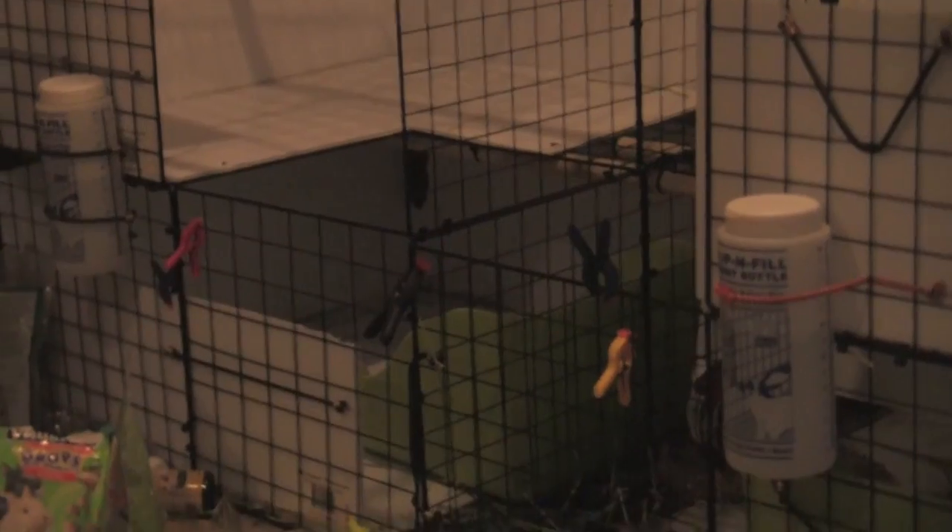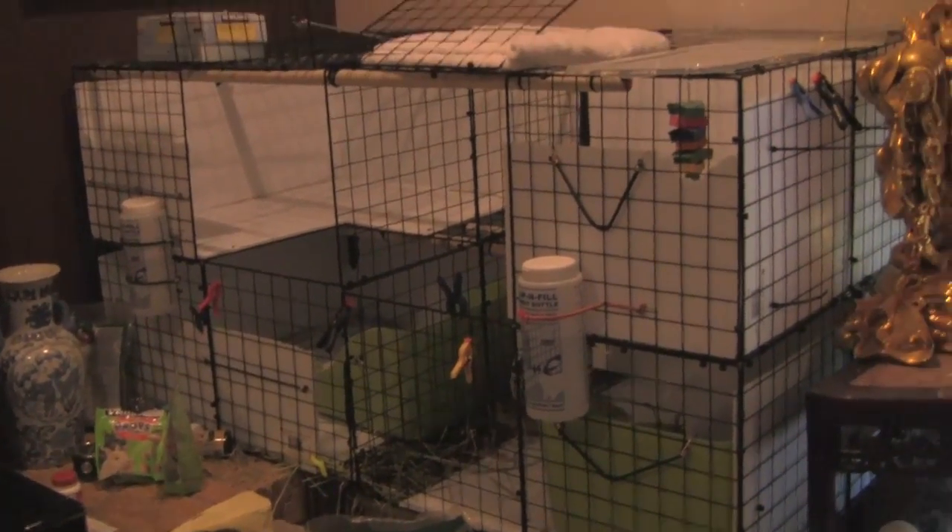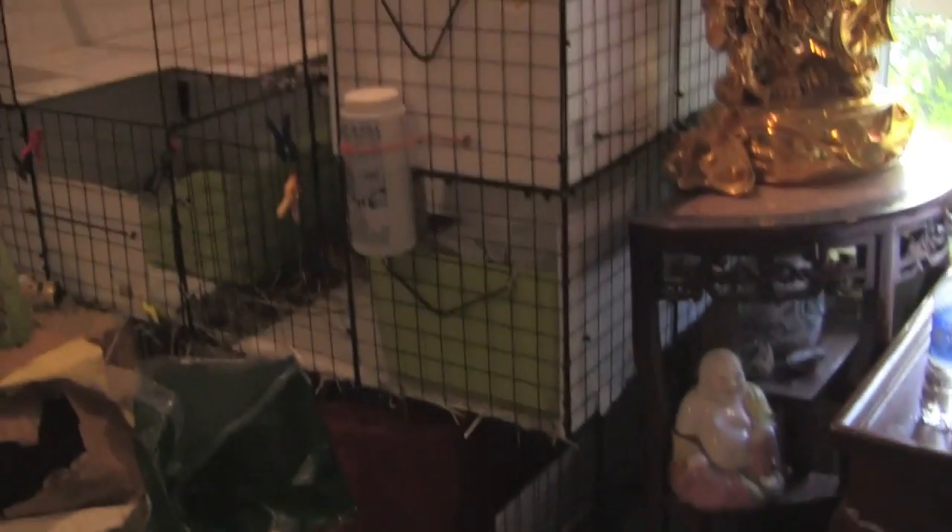I just finished cleaning their cages — big 4x2 cages, separated. And there's the trash bags from each of their cages and their litter boxes.